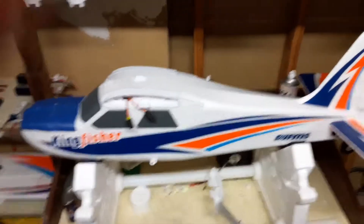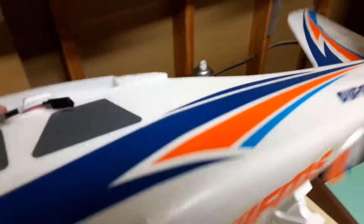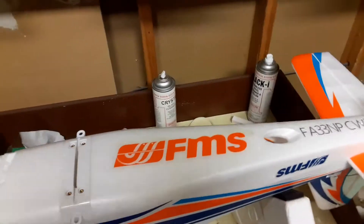Good afternoon everybody, this is Eric with Shadow Ops R.C. Just here for a quick damage assessment on the Kingfisher. Part of it was I'm not a very good pilot yet while it crashed. Part of it was it was extremely windy, like gusting 20 plus miles an hour.